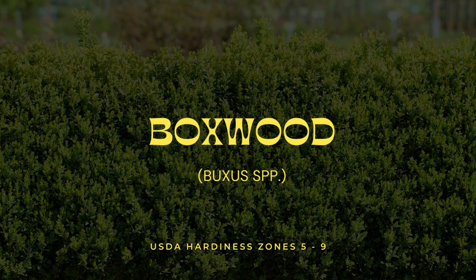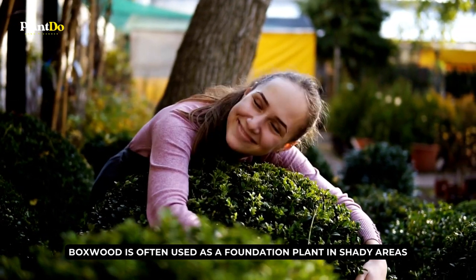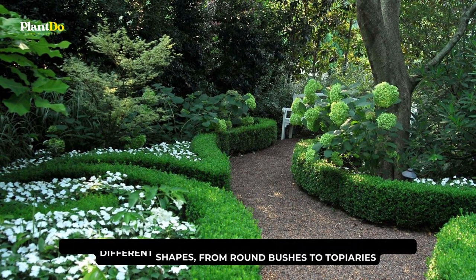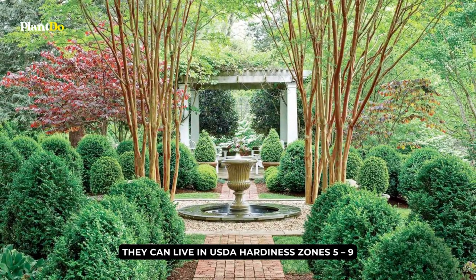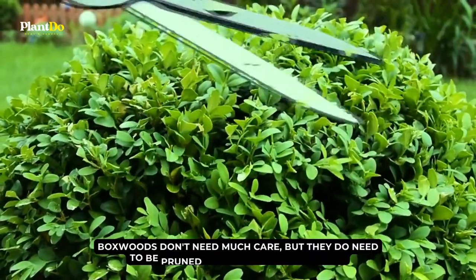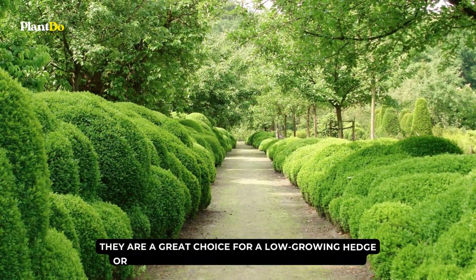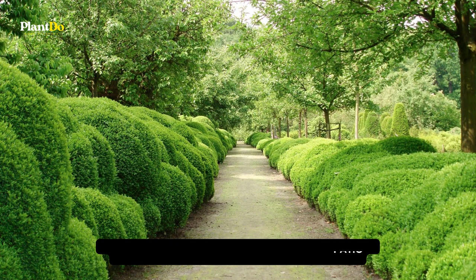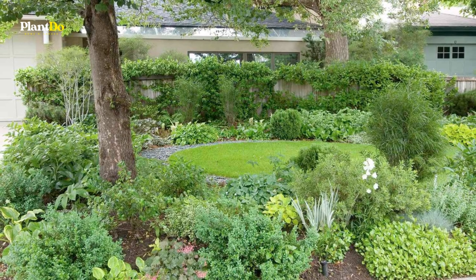Number 3: Boxwood. Boxwood is often used as a foundation plant in shady areas because it grows in a tight, dense way. Boxwoods are evergreen shrubs that can be shaped into many different forms, from round bushes to topiaries. They can live in USDA hardiness zones 5 to 9 and do well in dappled sunlight or partial shade. Boxwoods don't need much care, but they do need to be pruned often to keep their shape. They are a great choice for a low-growing hedge or as a border along a garden path or patio, giving your shady garden structure and interest all year long.